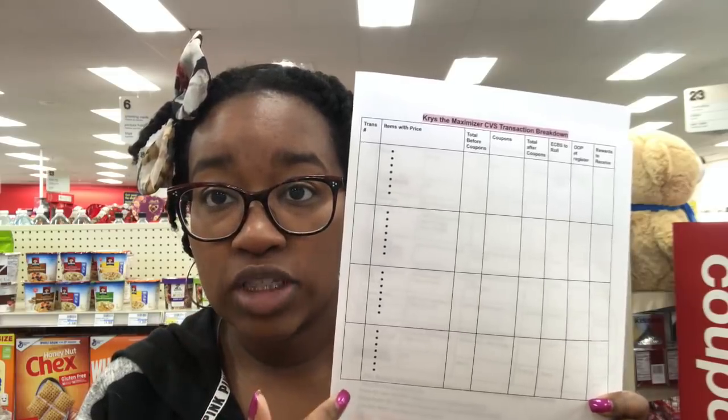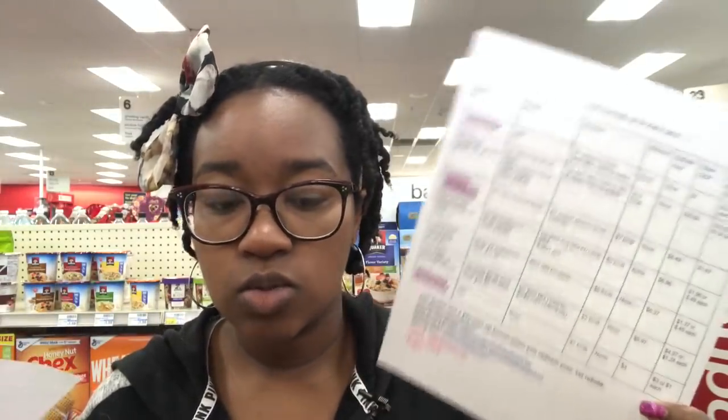I also have a whole video on breaking up transactions — I'll link it here. And I have a whole video going over these deals, I'll link that as well.